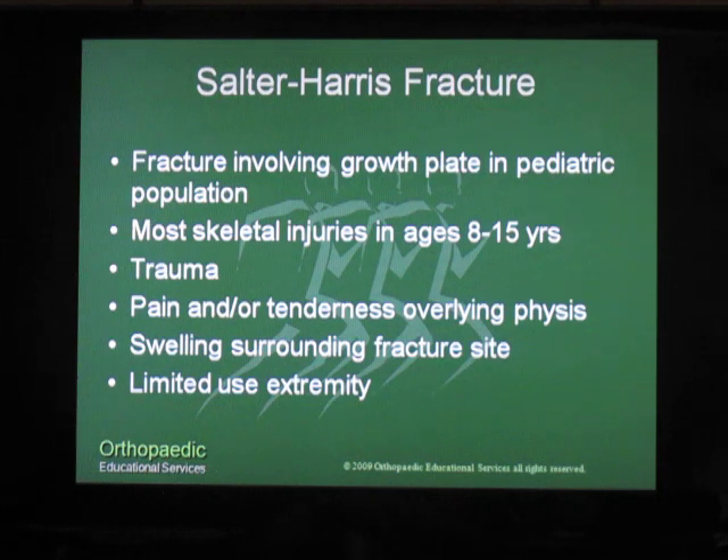It is a result of trauma, and patients will present with pain and tenderness overlying the physis, there will be associated swelling, and they will have limited use of their extremity.